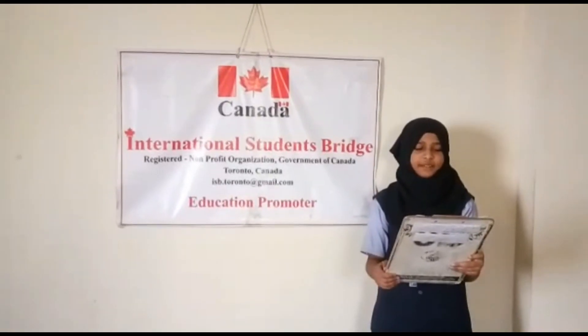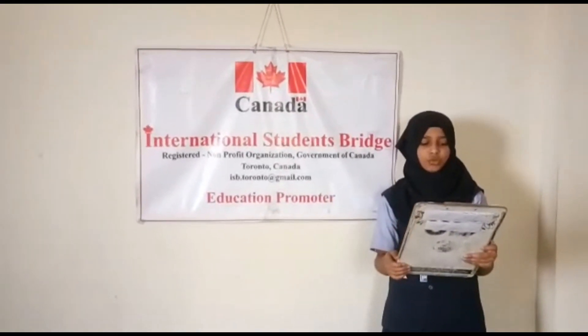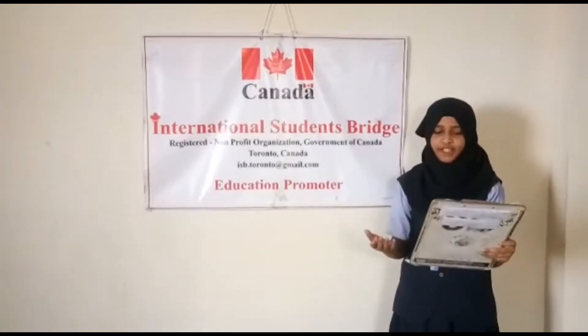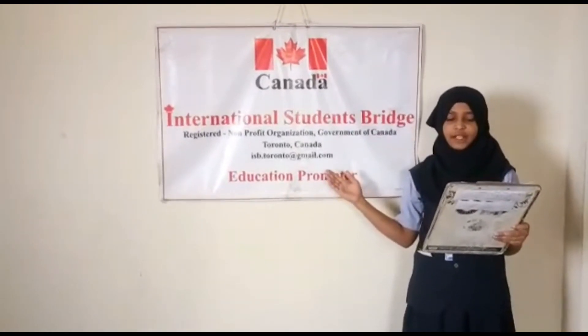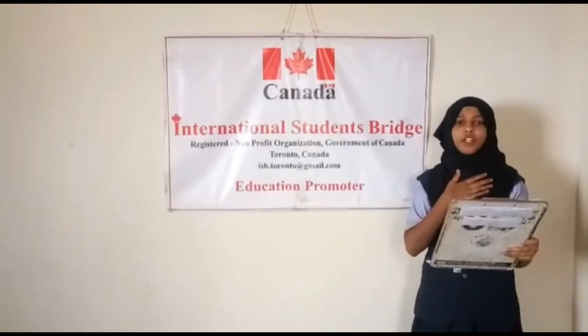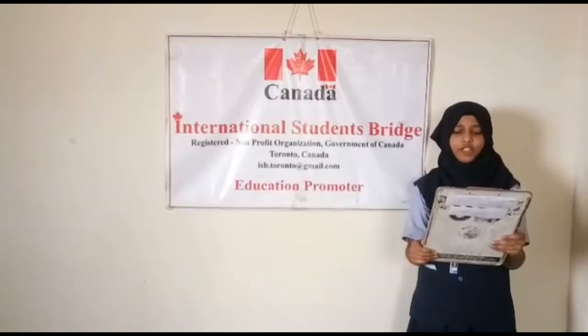Hello everybody, good morning. I am Mikulsum of Standard 8 studying in Mt. Vail English School. Thank you for being here today and hope everybody is doing fine. I am very glad to see you here and would like to thank International Students Bridge Organization Toronto Canada for assigning me a very important topic. The topic I will present today is the value and importance of thank you.